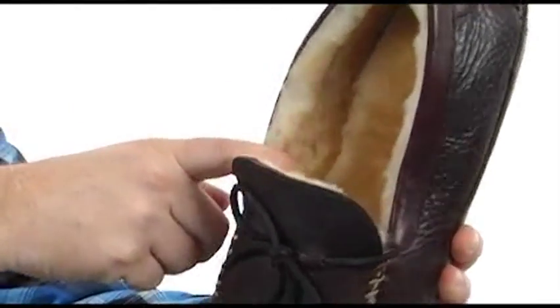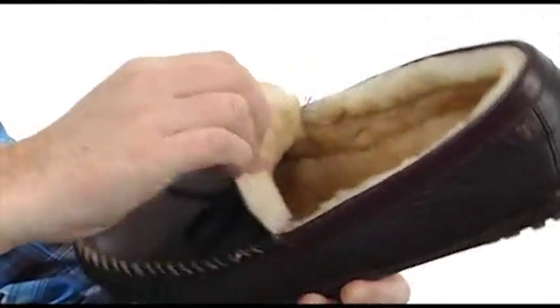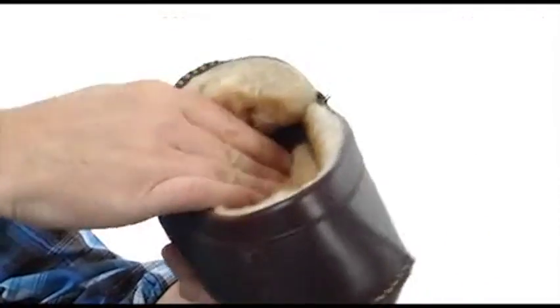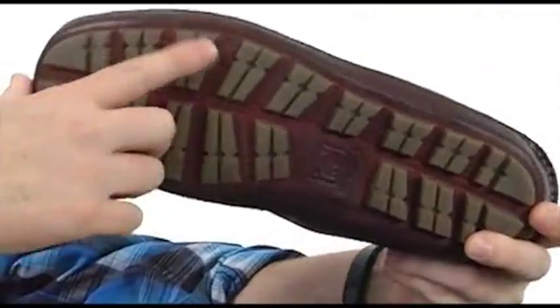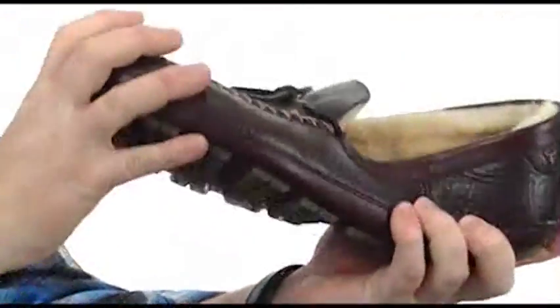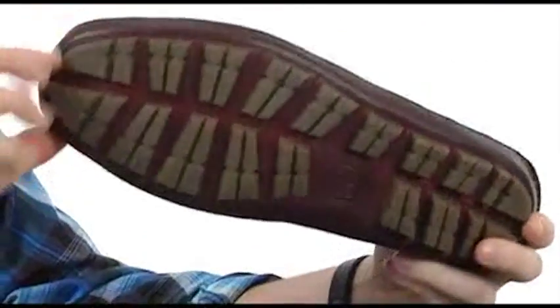We've got genuine sheep shearling on the interior, so it's going to feel like putting your foot into a cloud. You've got some foam in there for cushioning as well, and durable little rubber pods all over the bottom, going to allow a ton of flexibility and durability.